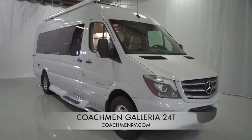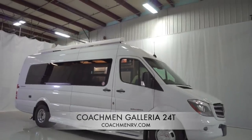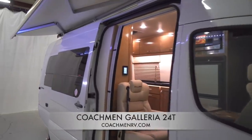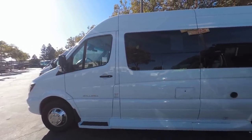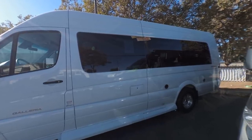It's a clean look on the Galleria. This is the arctic white exterior paint color — there's also brilliant silver and black. It's very clean with just minimal Coachman branding at the tail and Galleria branding on the front doors. I love this sweeping expanse of dark tinted automotive-style windowing along the driver's side, and as you'll see when we go inside, that expanse of windows is one of the highlights of the Galleria.